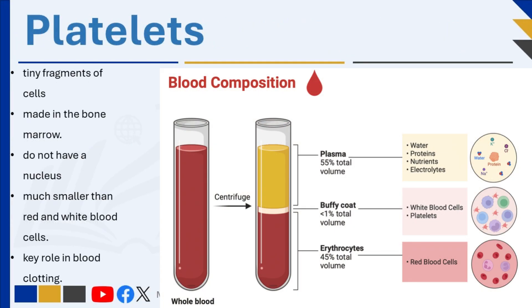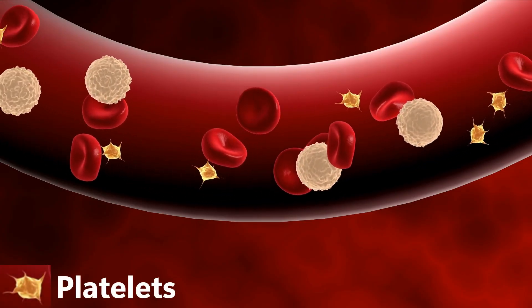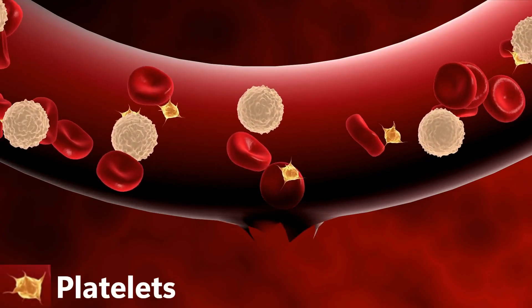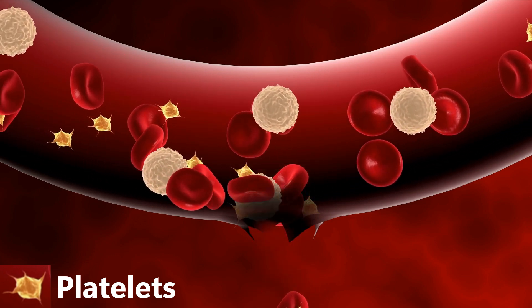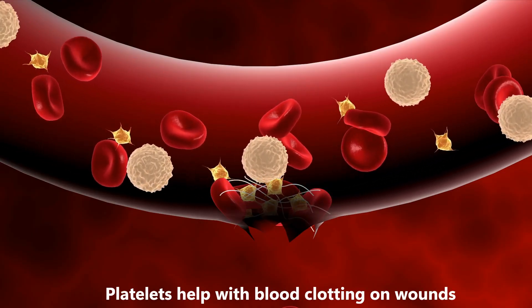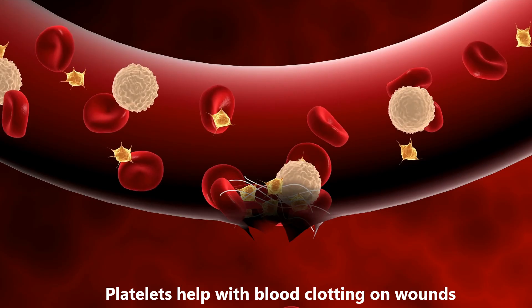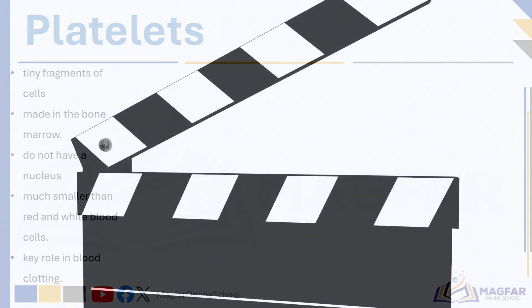Platelets are tiny fragments of cells that are also made in the bone marrow. They do not have a nucleus and are much smaller than red and white blood cells. Platelets play a key role in blood clotting: when you get a cut, platelets help form a clot or scab to stop bleeding and begin the healing process. Without platelets, even small injuries could cause serious blood loss.